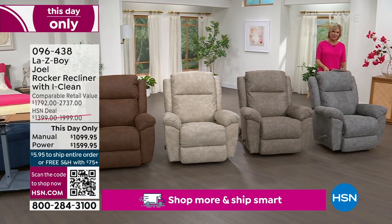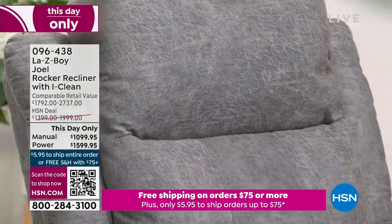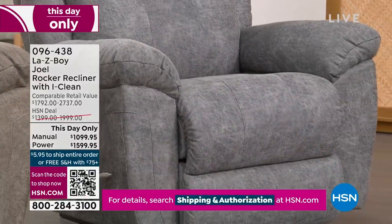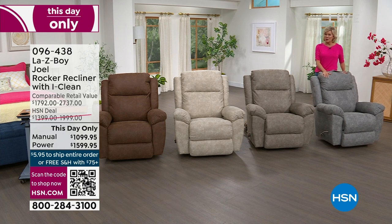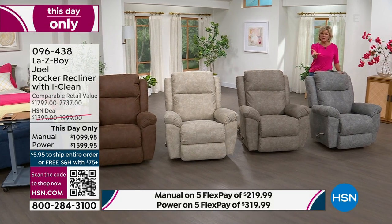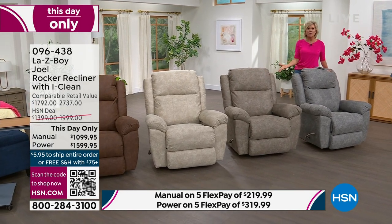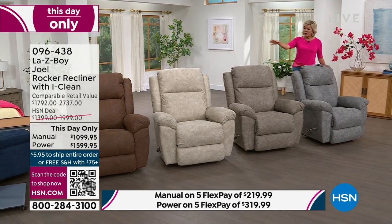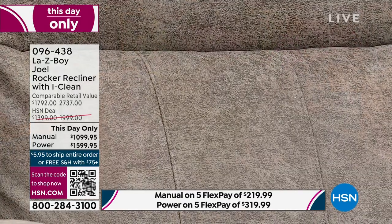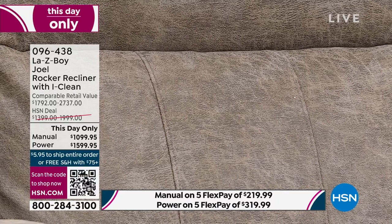The savings to get the manual this hour: $692. To get the power mode: $1,137 savings compared to retail. There's also the option of five monthly payments on a card of your choice, or 18-month VIP financing — as little as $88/month for power mode or $66/month for manual in either of the two remaining manual colors. You'll get delivery of your La-Z-Boy Joel recliner — they'll call in seven to ten days.